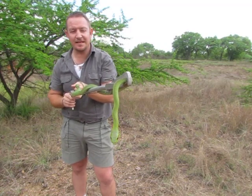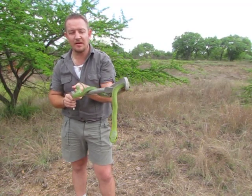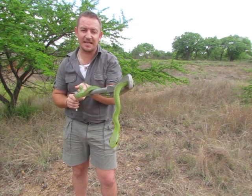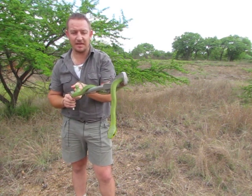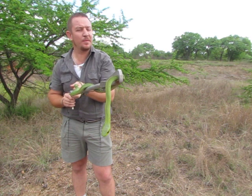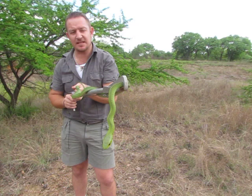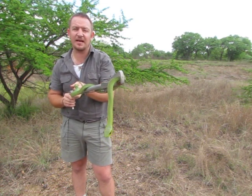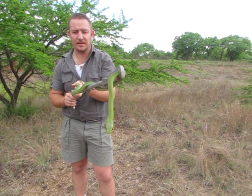The snake I've got for you today is an actual boomslang or Dyspholidus typus. This is the most venomous snake that we've got in South Africa. Although it's so venomous, up to 1957 it was believed to be harmless, and since then only eight people have died from its bite.